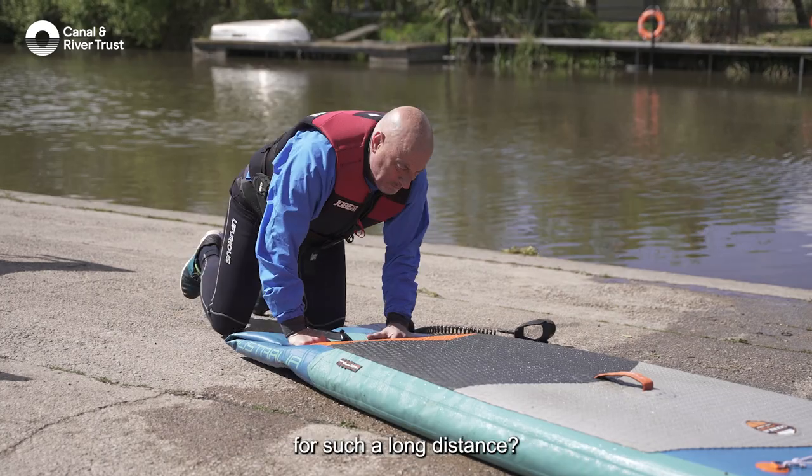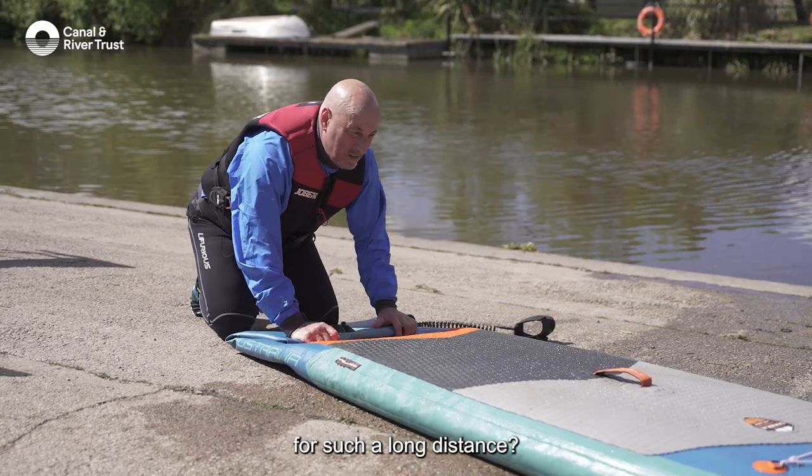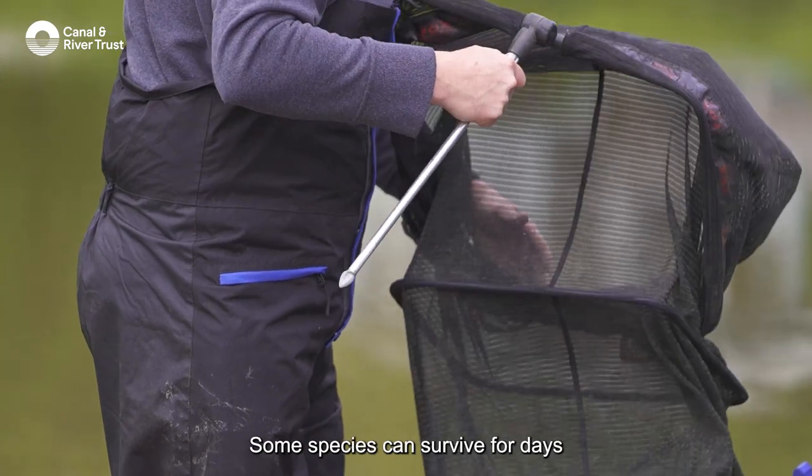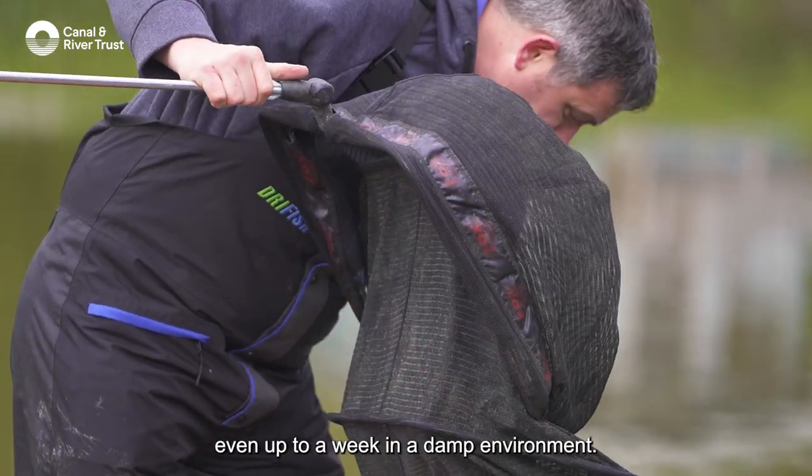So how did this species travel overland for such a long distance? It probably hitchhiked on a person, on their equipment, tools or machinery. Some species can survive for days — even up to a week — in a damp environment.